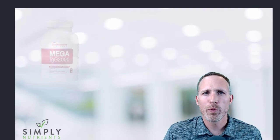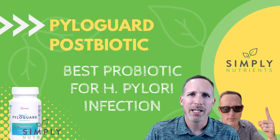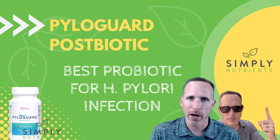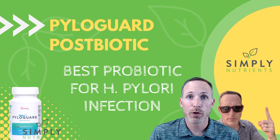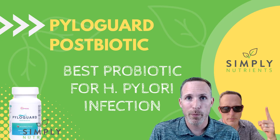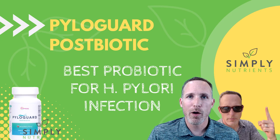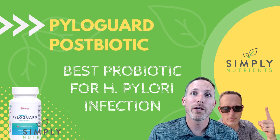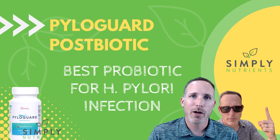We've had some positive reports from quite a few patients when using Pyloguard. So if you're looking for a way to tackle H. pylori naturally without blasting your body with antibiotics, it certainly may be worth a try. Please talk with your healthcare practitioner about that. I hope you found this video helpful — I'll put more links and information in the description. Don't forget to hit subscribe and the bell icon, and we'll look forward to more videos next time.